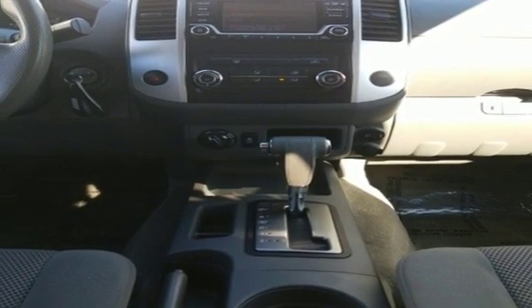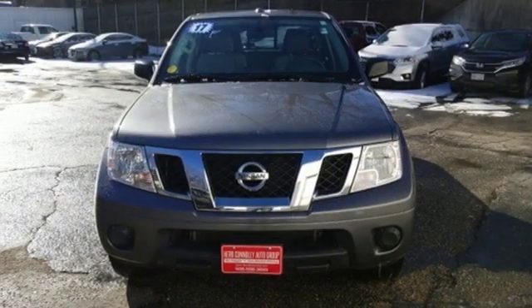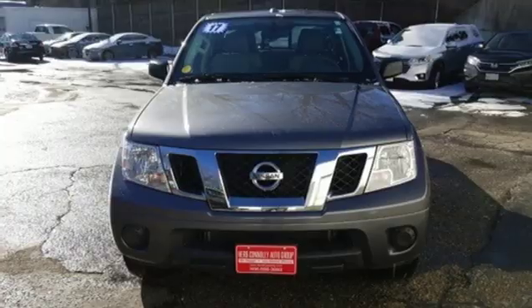Electronic shift on the fly and automatic transmission. See what it can do when you take it for a test drive.